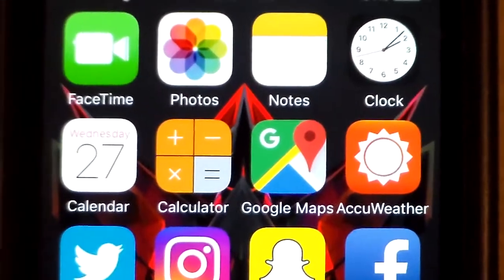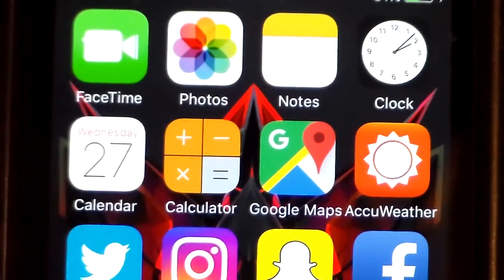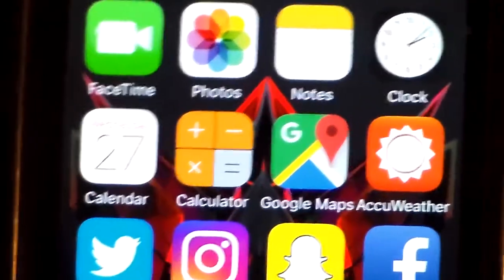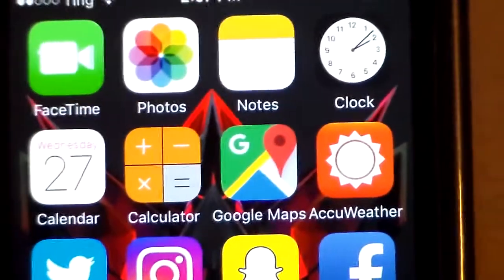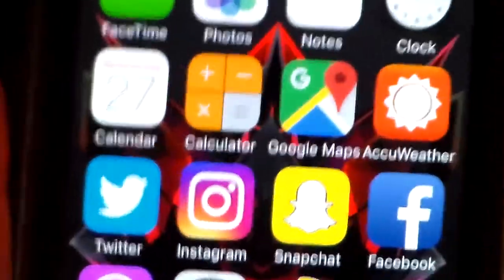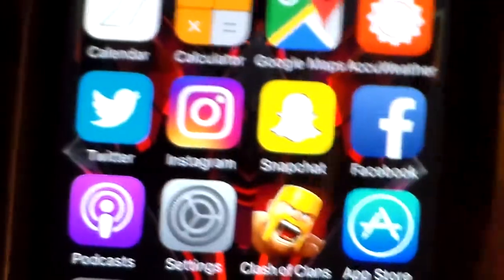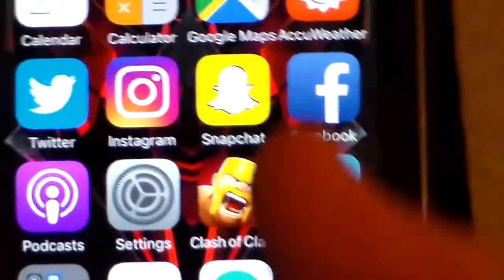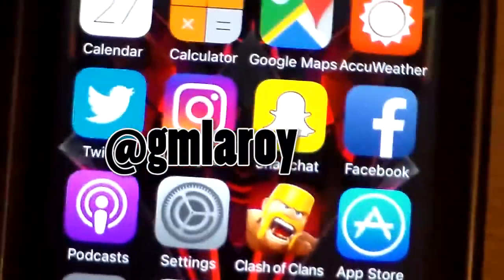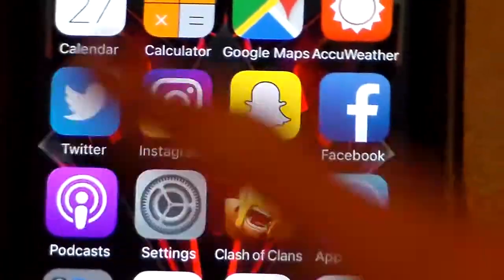AccuWeather — the Apple Weather app isn't the greatest, and I wasn't really feeling the Weather Channel. My brother said hey, check out AccuWeather, and it's actually pretty good. I like the colors with the orange. Stock Twitter app. Stock Instagram app. Snapchat — you can add me. I'll put it on screen — it's GM Leroy. There you go.